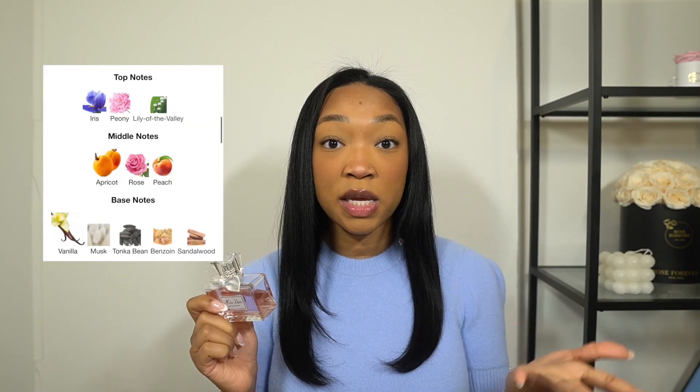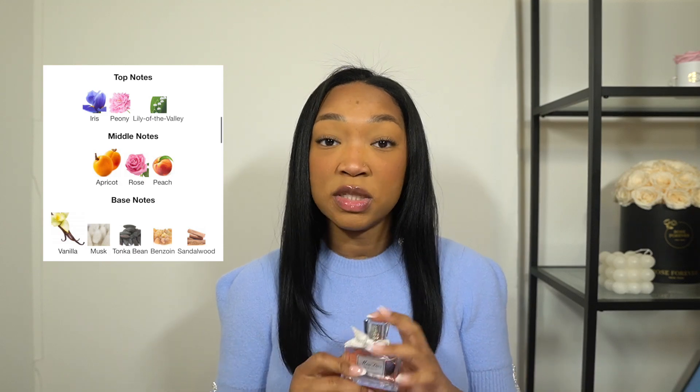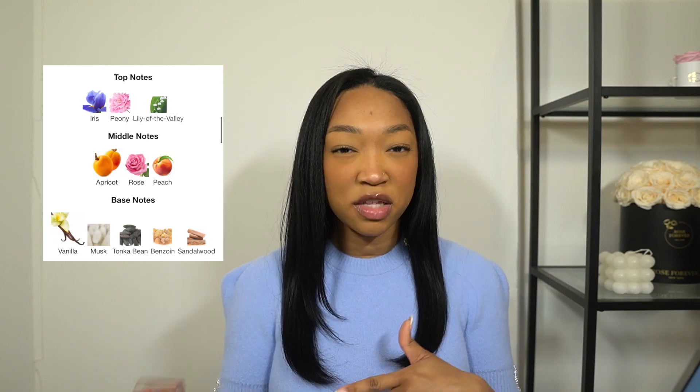The first item I got is the Miss Dior Eau de Parfum — this is the first time I've ever owned any fragrance from Dior, so I was very excited. I feel like this is one of their most popular, probably their signature fragrance. The top notes are iris, peony, and lily of the valley; the middle notes are apricot, rose, and peach. I kind of blind-bought it but I'm really glad I picked up this scent because it honestly smells so good. I'm a big gourmand fragrance person and this has a very clean but gourmand scent to it.